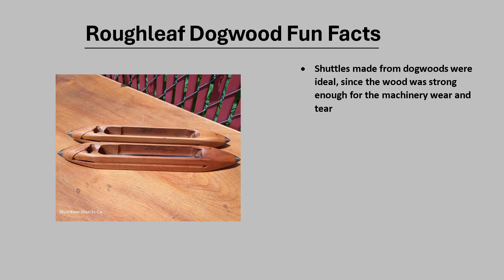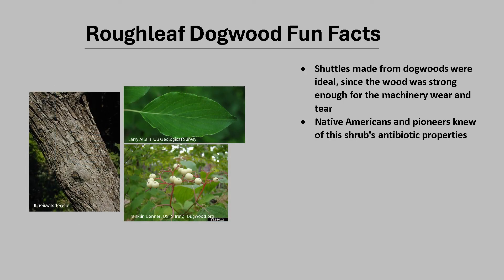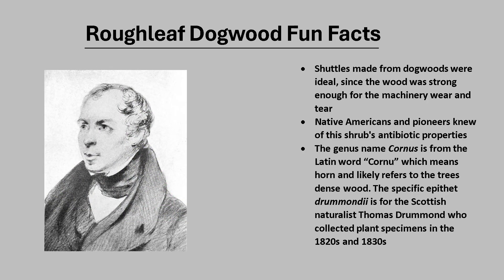Now for a few fun facts about Roughleaf Dogwood. In the 1800s, the textile industry shifted from hand shuttling to mechanized looms, and shuttles made from dogwoods were ideal since the wood was strong enough for the machinery's wear and tear. Native Americans and early settlers knew of this shrub's antibiotic properties and used various parts of the plant, including bark, leaves, and fruit, in a variety of ways to treat several different conditions. The genus name Cornus is from the Latin word cornu, which means horn, and likely refers to the tree's dense wood. The specific epithet, drummondii, is for the Scottish naturalist Thomas Drummond, who collected plant specimens in the 1820s and 1830s.